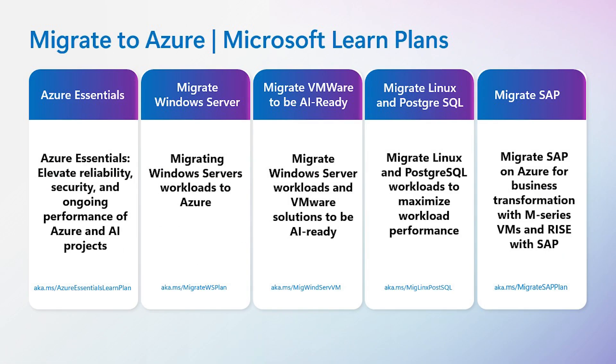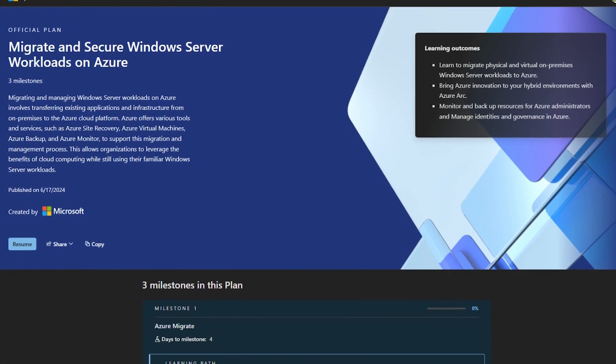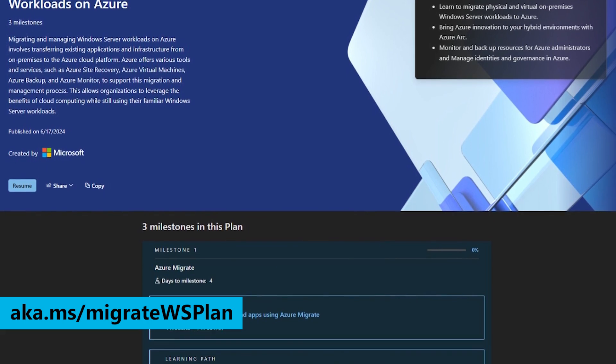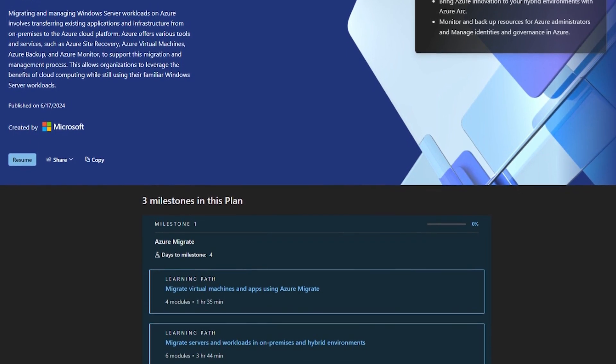That breakdown is really helpful, Megan. Marco, can you walk us through what's available for organizations looking to dig deeper and develop the skills to ensure migration success? We have detailed guides called Plans on Microsoft Learn — structured learning modules that guide you through a series of milestones toward mastering specific skills. There are five plans valuable for a variety of migration scenarios. The first is migrating Windows Server workloads to Azure. This plan teaches you how to migrate and secure on-premises Windows Server workloads to Azure, bring Azure innovation to your hybrid environments with Azure Arc, and manage your migration with tools like Azure Backup and Azure Monitor.